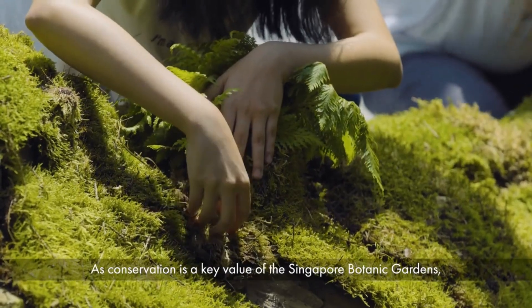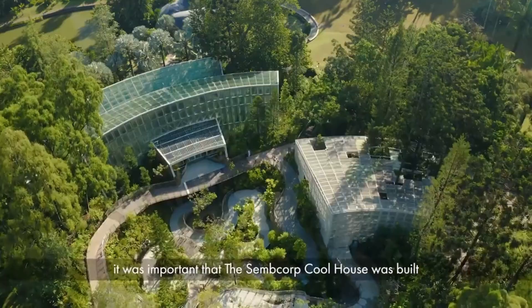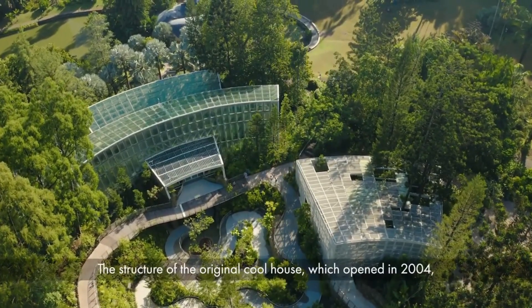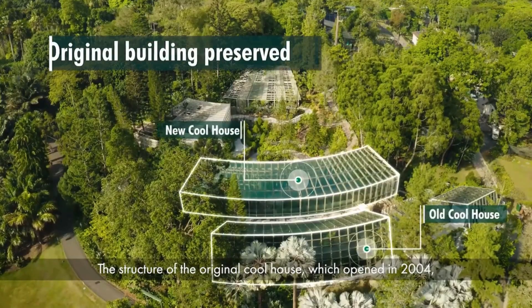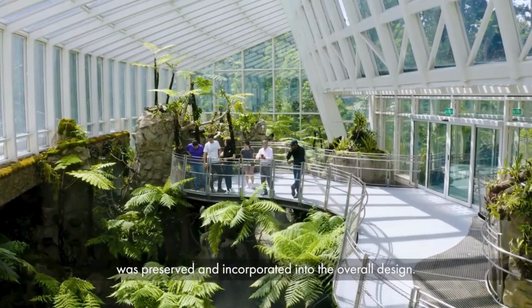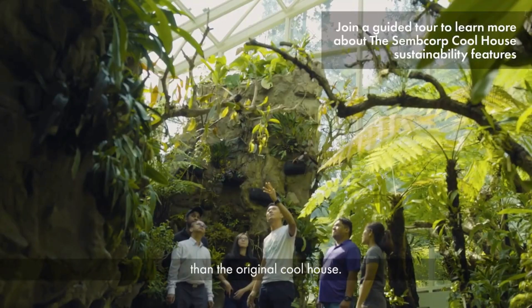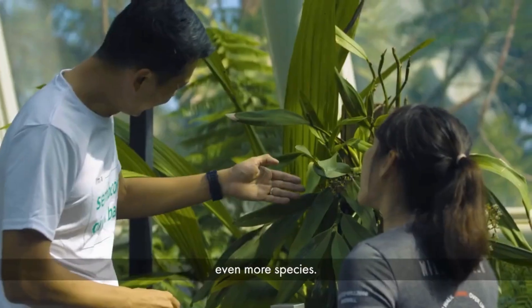As conservation is a key value of the Singapore Botanic Gardens, it was important that the Semcorp Coolhouse was built with sustainability in mind. The structure of the original Coolhouse, which opened in 2004, was preserved and incorporated into the overall design. Today, the Coolhouse is now four times larger than the original Coolhouse, which means we are able to showcase and conserve even more species.